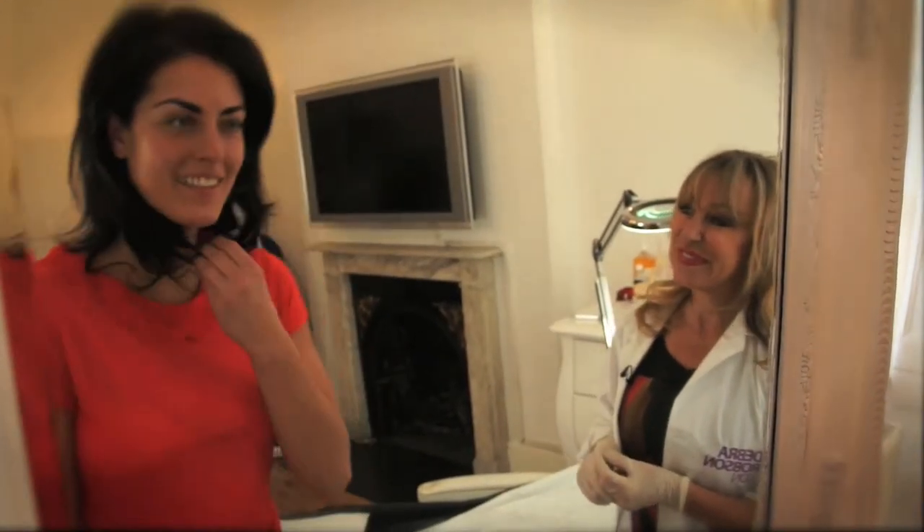Wow, I love it. It looks great. It's amazing. You can never give a definite in terms of how long the brow will last, but we normally see our clients twice a year.